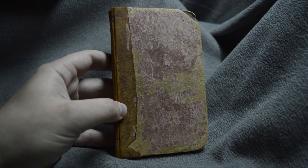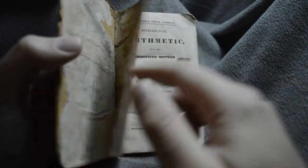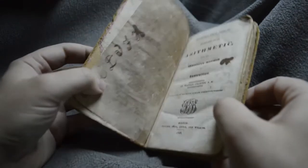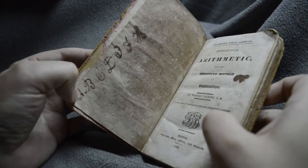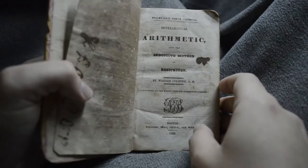This is an early edition of an arithmetic primer type book — a first lessons type. I will show you the frontispiece here. Here is someone who practiced their ABCs here in the front. You can see the old style cursive there, and it was obviously written with an inkwell.